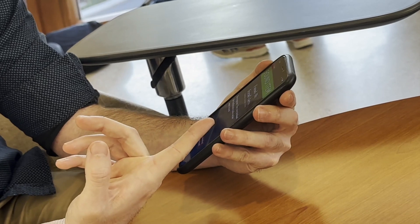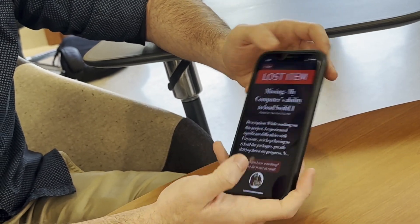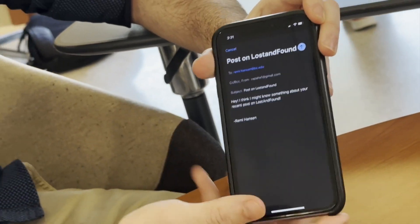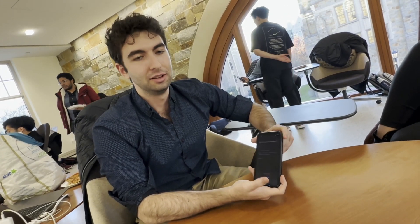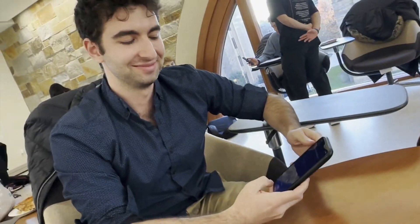They found them somewhere in their bathroom, it looks like. And if you think that you know something about it — if we choose a lost item — you can click on this and send an email directly to the poster. That looks super useful. Had you built a lot of apps before this class, Remy? No, I never built an app. Never built an app and now you've got this multi-user, super useful app.